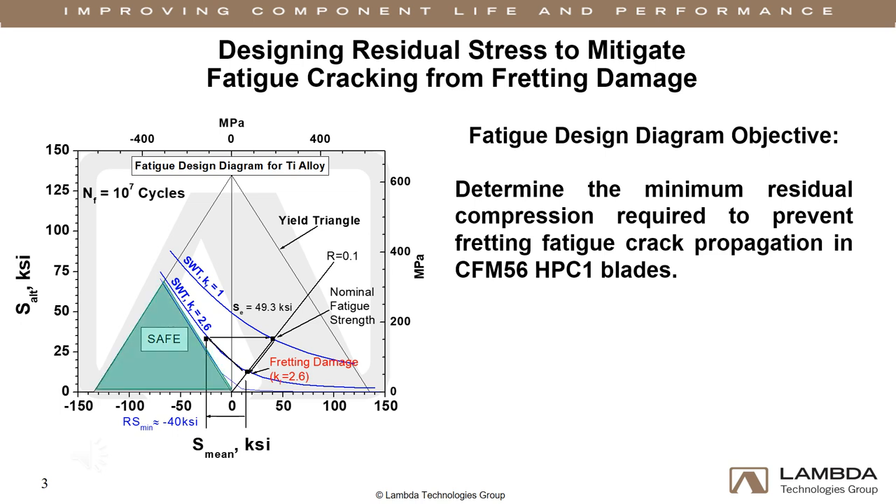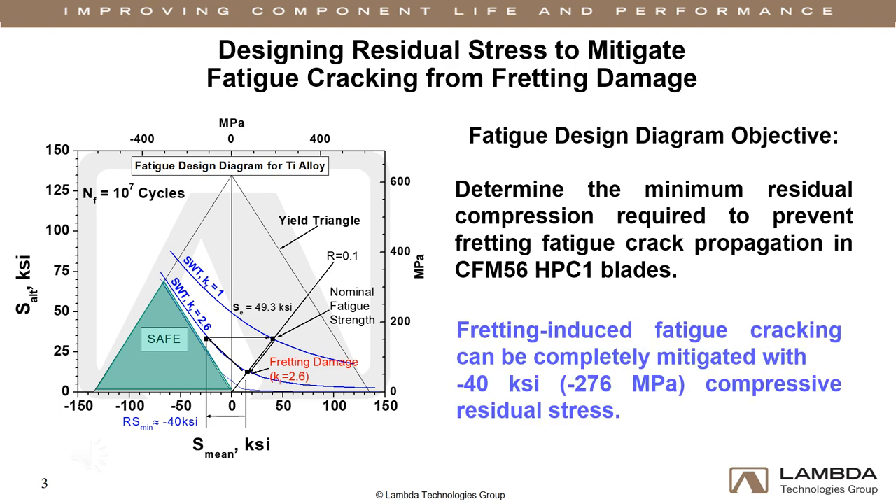In the absence of tensile stresses, the fretting-induced fatigue cracks cannot propagate and failure is mitigated. In the CFM56 blade example, it was determined that introducing a minimum of negative 40 KSI, or negative 276 MPa, would restore nominal fatigue strength to the damaged surface.